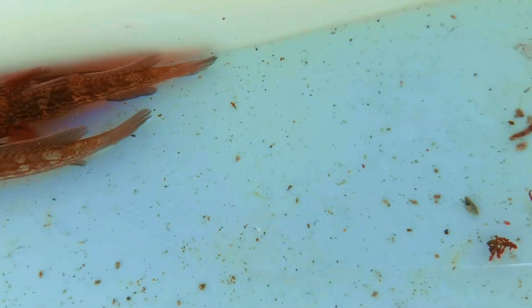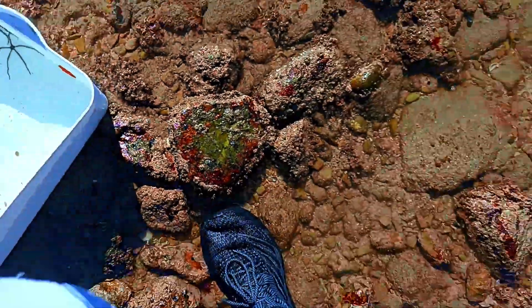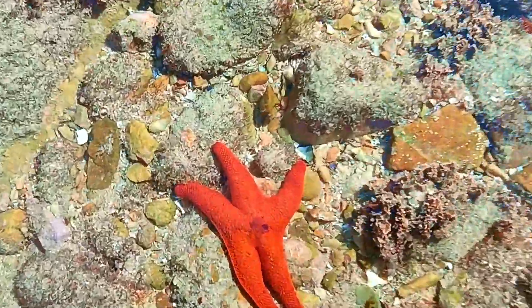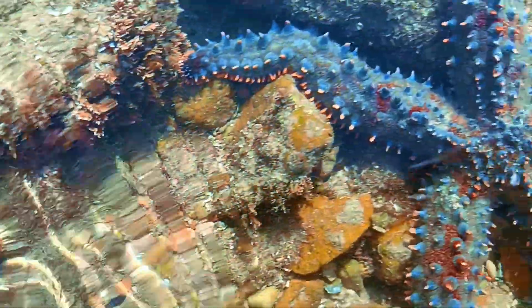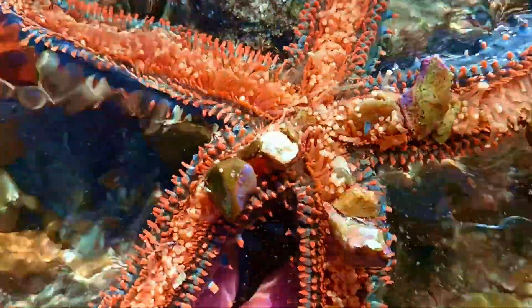I caught some blenny fish, a few brittle stars, and in the tide pool there are some starfish just chilling. There were two cute little red starfish and this big one I found. I will put them in our bin to observe later.